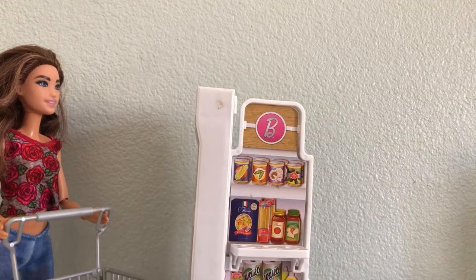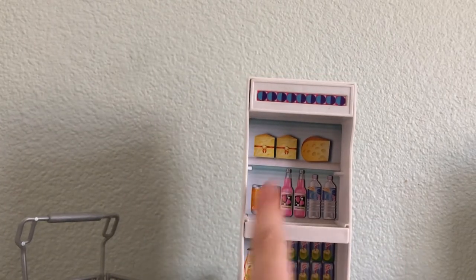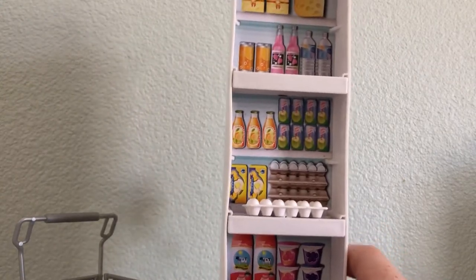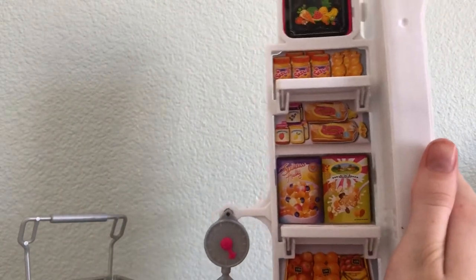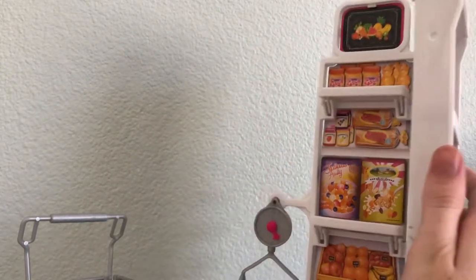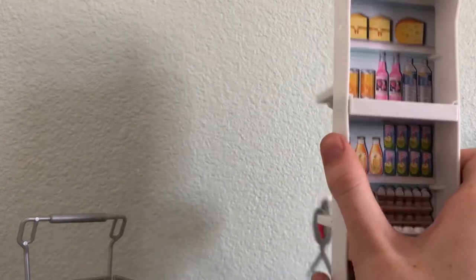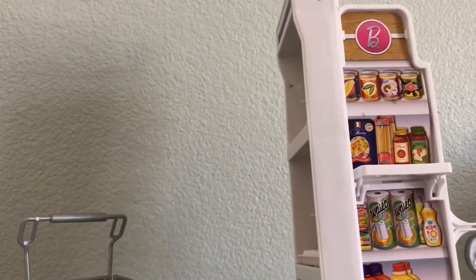It did come with one little aisle of groceries. Here we have the freezer section. Most of the accessories are in storage, so there's not much — like just one little carton of eggs down here. We have produce, eggs, cheese, sodas. This side is dry goods. There's a little basket that came with some fruit, but most of it is actually in my Barbie dream camper. We also have pantry goods, soap, paper towels, and this is where you would scan the fruit.